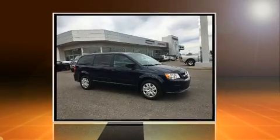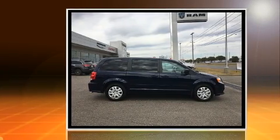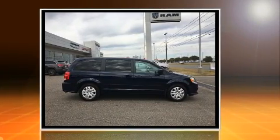Sensibility and practicality define the 2017 Dodge Grand Caravan. It features a front-wheel drive platform, an automatic transmission, and a refined six-cylinder engine.